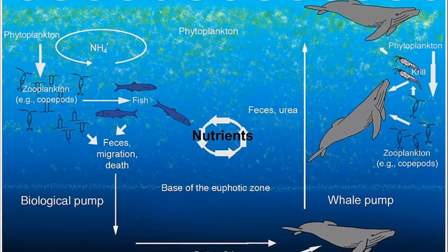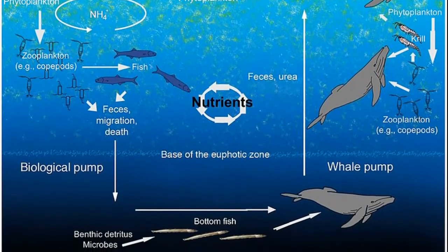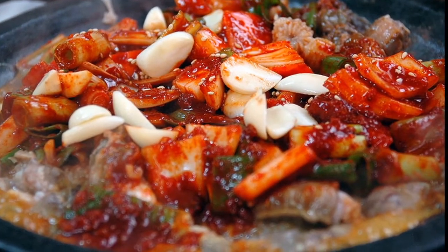Hagfish play an important role in recycling dead animals from the seafloor. They are eaten in some parts of the world. Their skin is also targeted for the Asian leather market.